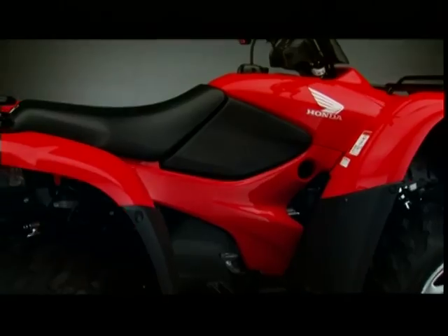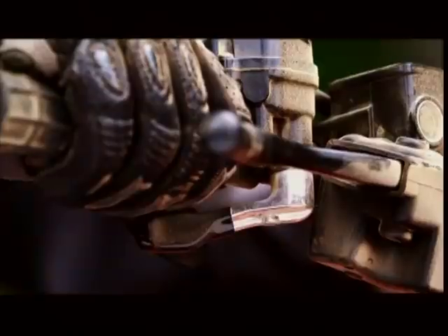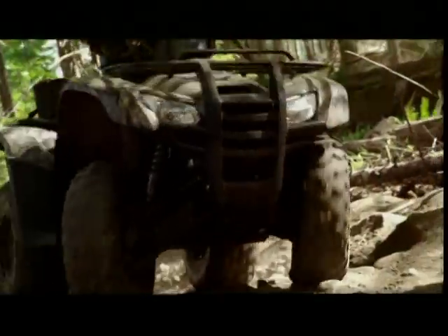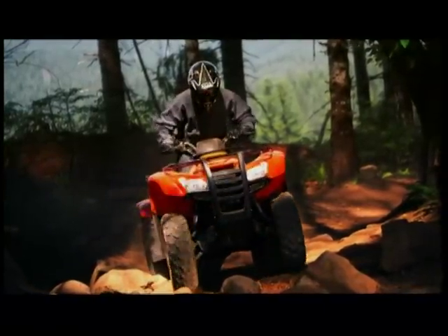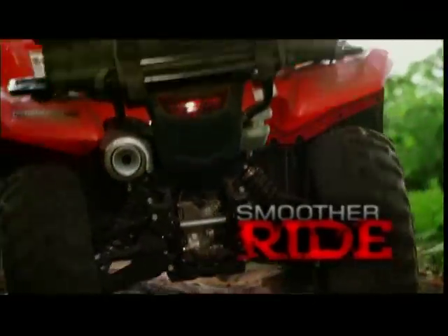With a no-compromise 420cc electronic fuel-injected power plant for peak performance, a no-hassle Honda automatic five-speed transmission, electric power steering to soften jarring kickbacks, and independent rear suspension to conquer rough terrain.